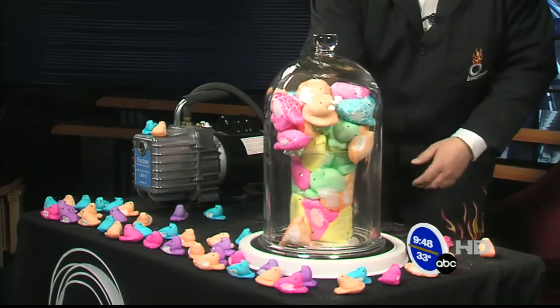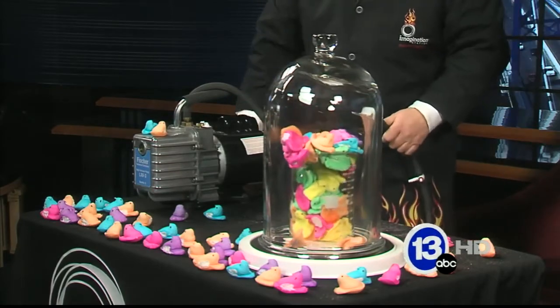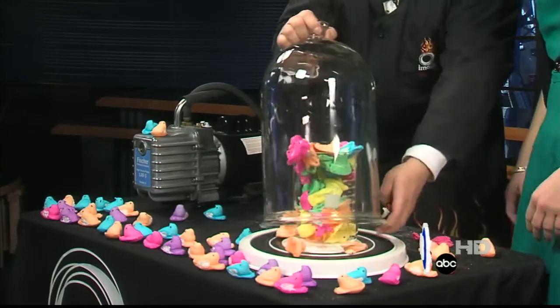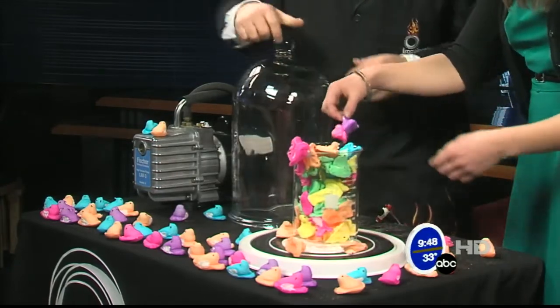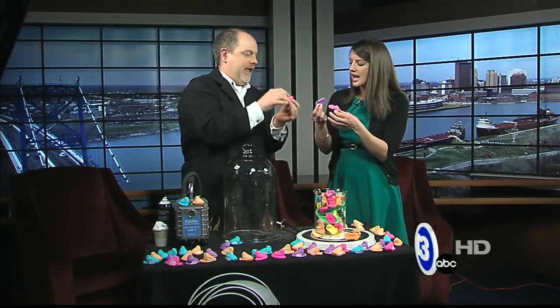Now the fun part, of course, is always letting the air back in. So here we go. The peeps even then get a little deflated. As you would if you were put inside that chamber as well. They're not fluffy anymore — because we've sort of ripped all those little air pockets, removed the air, and then the sugary goodness can sort of collapse back down.